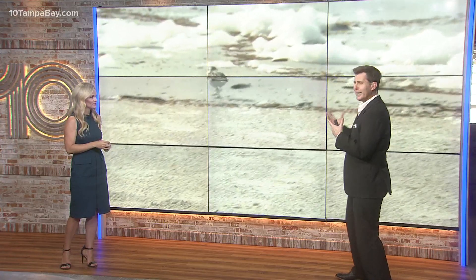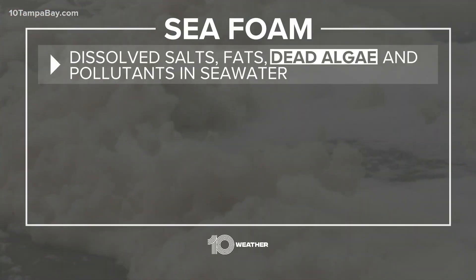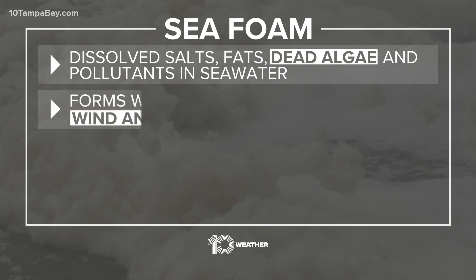Is there a relation between the seafoam and Red Tide? There actually is. And while it looks kind of fun and bubbly, it's really kind of yuck — and here's why. Take a look at the graphic here showing what seafoam is and how it develops. Seafoam is dissolved salts, fats, dead algae — that's a big highlight right there — and pollutants in seawater.